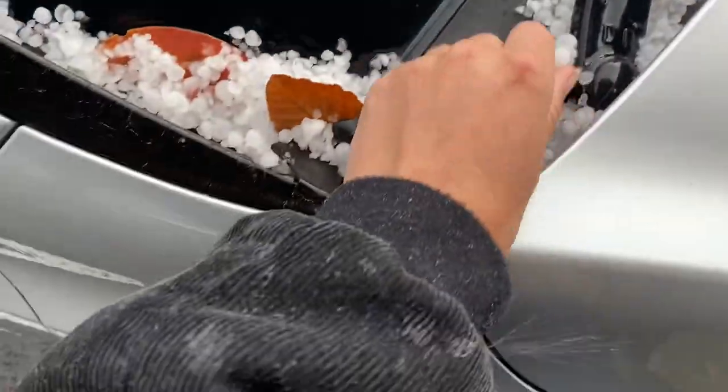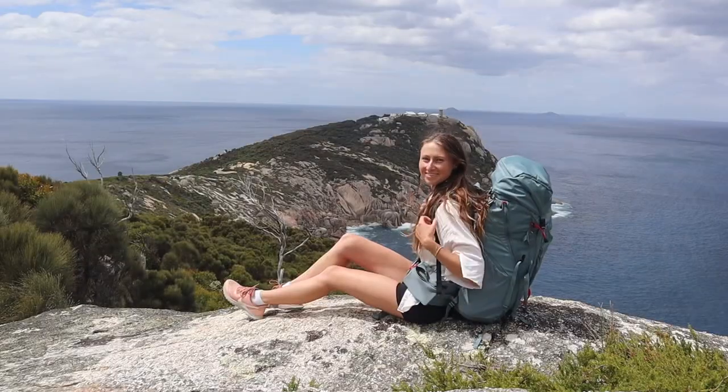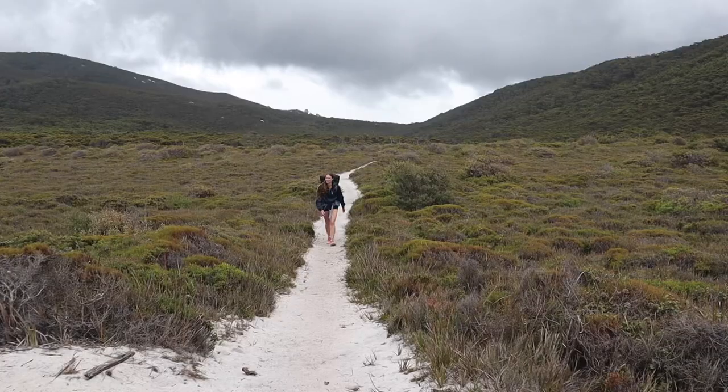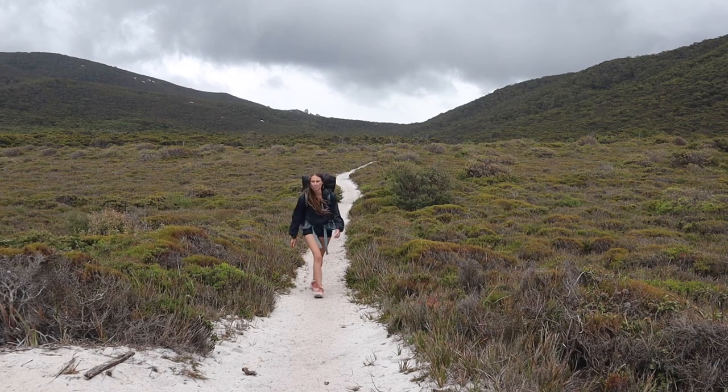I was so incredibly lucky to be back and warm and dry. This park, regardless of weather, is an absolute gem for Victoria and one I'm so thankful to have experienced and be able to share. I'll certainly be visiting again in future, and I hope to see you all again soon for next week's adventure.